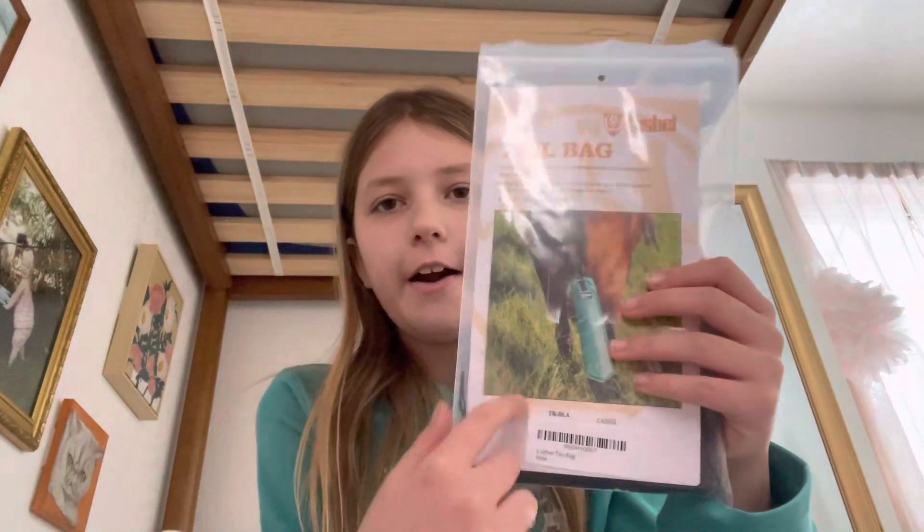I got these super cute gloves and they're made out of old quilts and old sweaters, so that's pretty cool. It was probably the smallest horse-related thing I got.